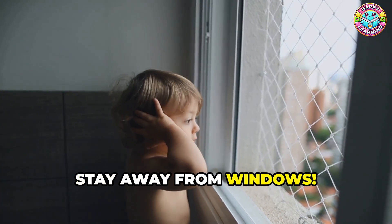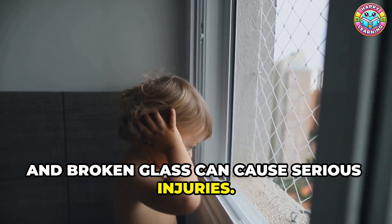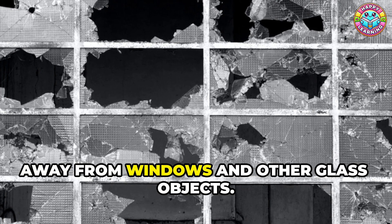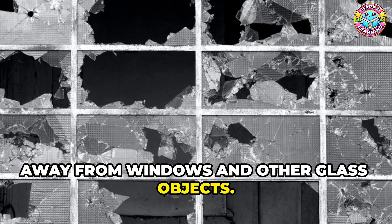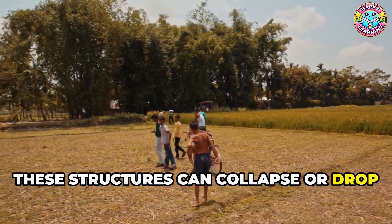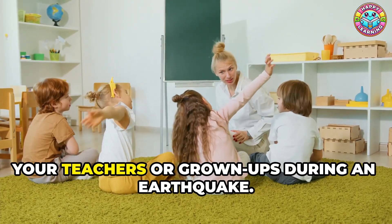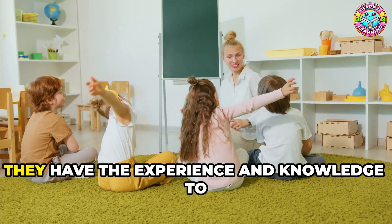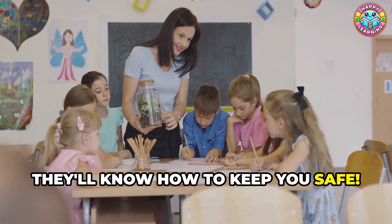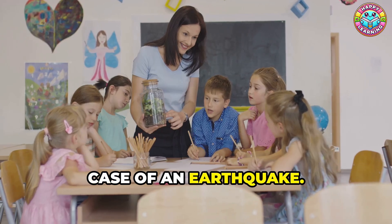Stay away from windows — they can shatter during an earthquake, and broken glass can cause serious injuries. It's important to move to a safe area away from windows and other glass objects. If you're outside, stay away from buildings and trees, as these structures can collapse or drop heavy branches during an earthquake. Remember, it's important to stay calm and listen to your teachers or grown-ups during an earthquake — they have the experience and knowledge to guide you to safety. Practicing these steps regularly can help you feel more prepared and confident.